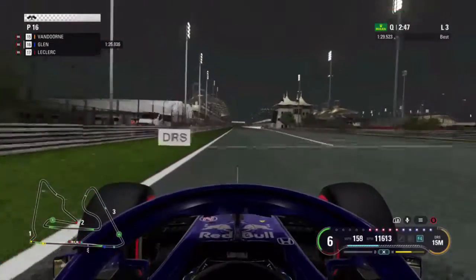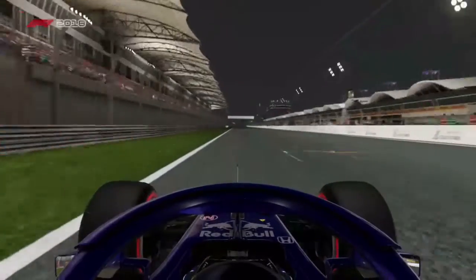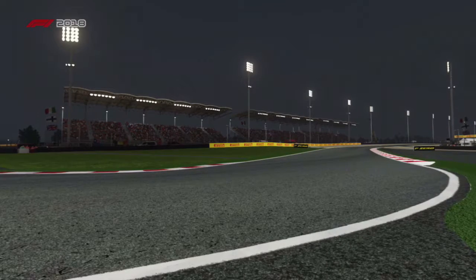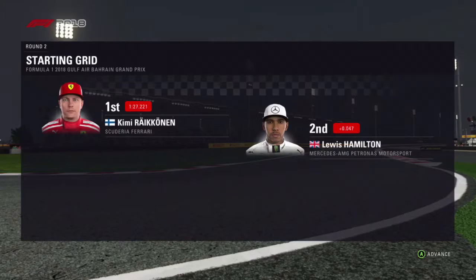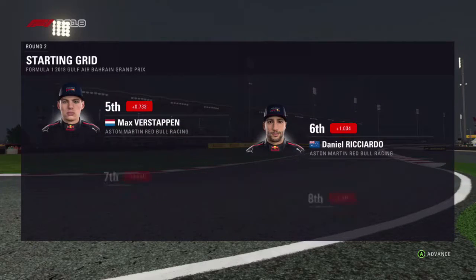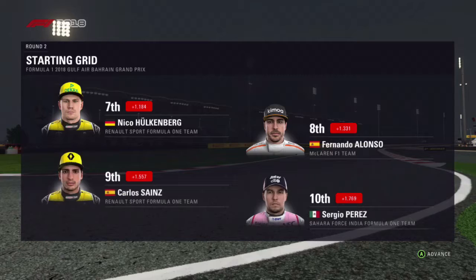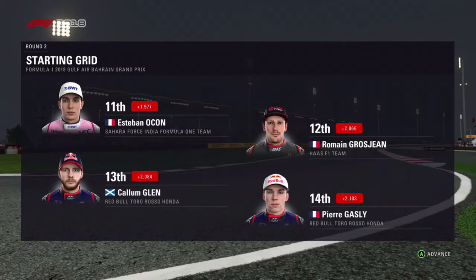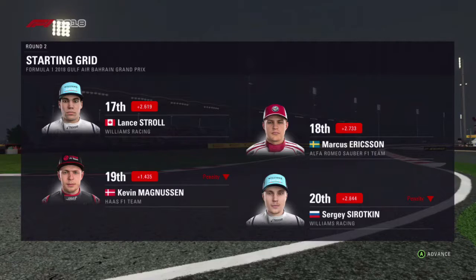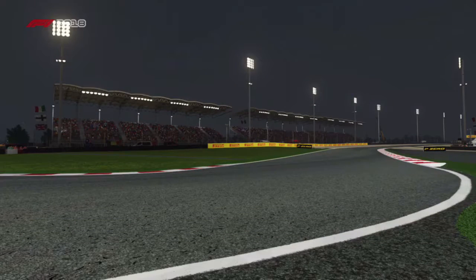We're going to try and improve on this lap time as we open the DRS. Let's run through the grid order: Kimi Raikkonen's perfect lap yesterday sees him start from pole position, and Lewis Hamilton completes the front row. Further down the grid we have Vettel, Bottas, Verstappen, Ricciardo, Hulkenberg, Alonso, Sainz, Sergio Perez, Ocon, Grosjean, Gasly, Vandoorne, Leclerc, Lance Stroll, Marcus Ericsson, Magnussen — who've taken a grid penalty — and Sergey Sirotkin rounds off the board. It's almost time for lights out, so let's go down to the track.